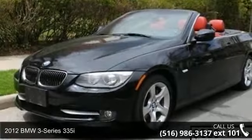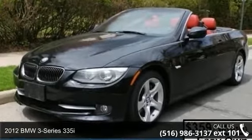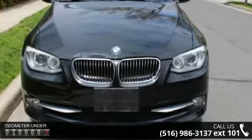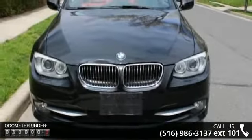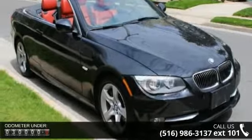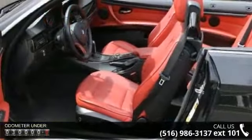Step into the 2012 BMW 3 Series 335i. If you are looking for a first-class ride, you have found it. This vehicle comes with a reliable six-cylinder engine connected to a smooth-shifting automatic transmission.